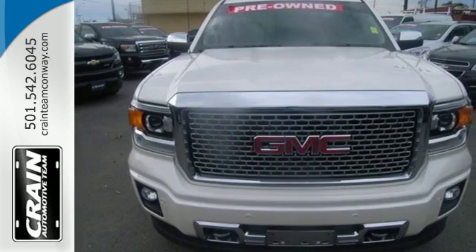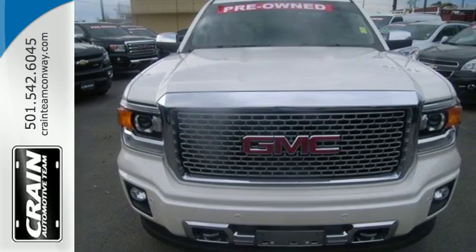Test drive this GMC Sierra 1500 today. Visit us anytime at craneteam.com.